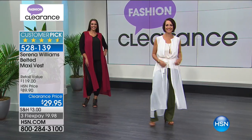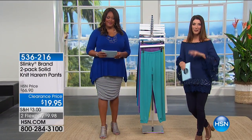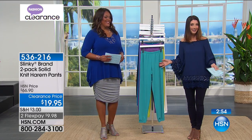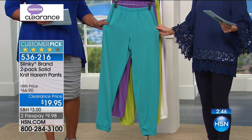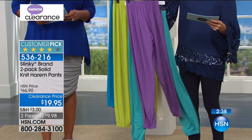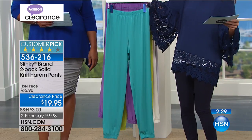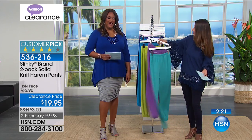Now let's do a two-pack from the one and only Slinky. These are her harem pants - don't think Aladdin and the magic lamp. They're not those big droopy crotch pants; they're more of a sophisticated jogger. You're getting a two-pack for less than $20 - that's 70% off, which comes down to $10 a pair. Slinky has been part of HSN for 20 years, beloved for comfort and color. All made in the USA.